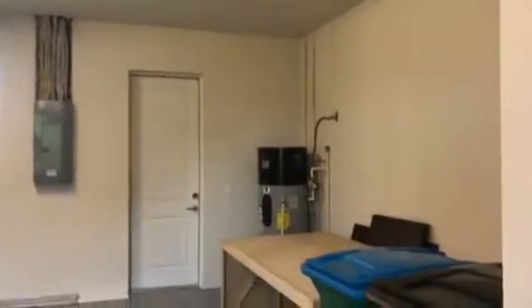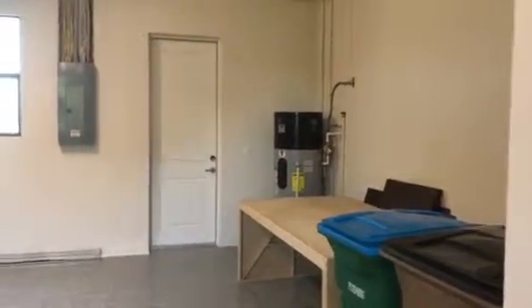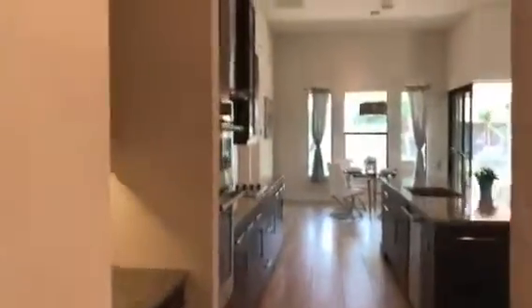Garage with a nice floor. It has a heat recovery system for the AC and the hot water, so it's a hybrid system. Double garage doors instead of single. A little pantry area.